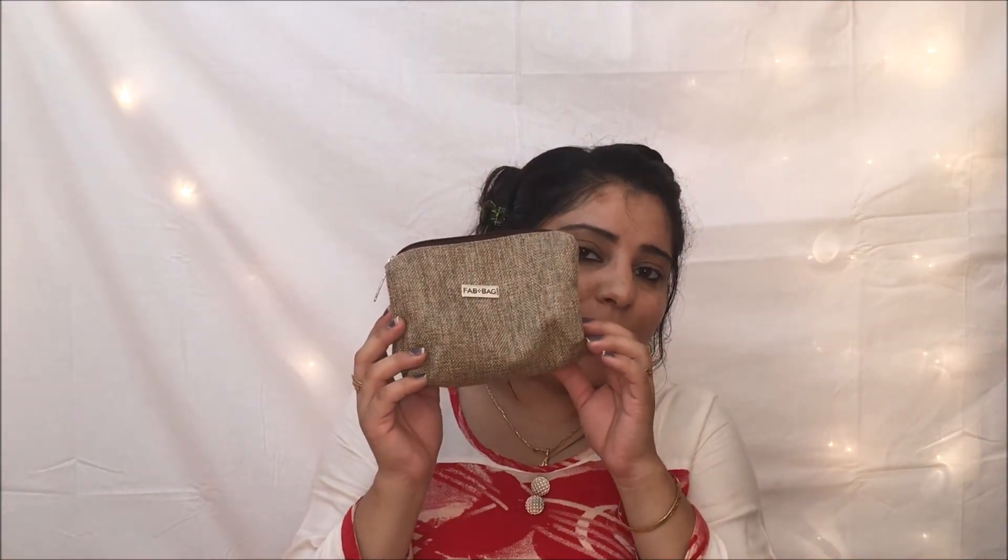Can you take a minute and appreciate the bag? Oh my god, this is so cute! It's a matte material with a zipper — it's a pouch you can absolutely reuse after finishing the products. You can throw it in your bag and use it for makeup storage or other purposes. I'm really happy with the bag.